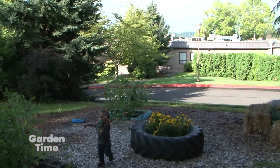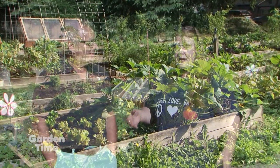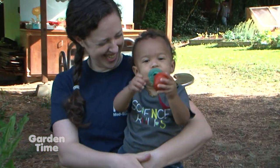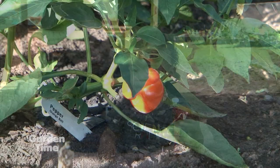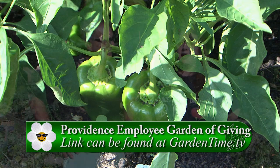We have a little teaching garden there where I often teach people how to grow food in a small space — even with just an apartment, you can grow a ton of things. There are examples of what to grow in small spaces. How can people get involved? We have a Facebook page — the Providence Employee Garden of Giving — where I post our work parties, harvest days, and sometimes recipes and things you should be doing in the garden. You can definitely contact us through that. At Garden Time we love to include all aspects of gardening, so for more information go to GardenTime.tv.